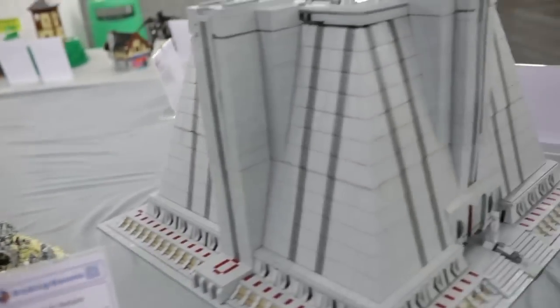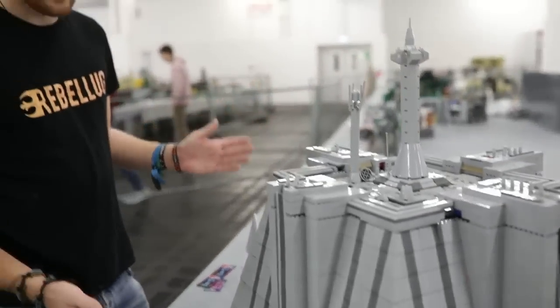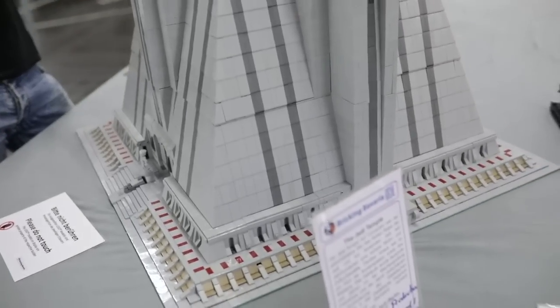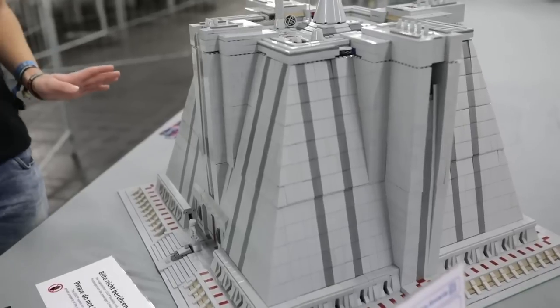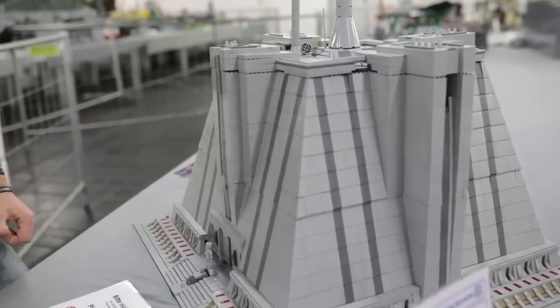And finally here on the corner, we have the Jedi Temple on a 3x3 green base plate size. This amazing MOC sadly did not fully survive the transit, but there are some really good pictures up. We tried to rebuild it as best we could, but go check out those pictures.